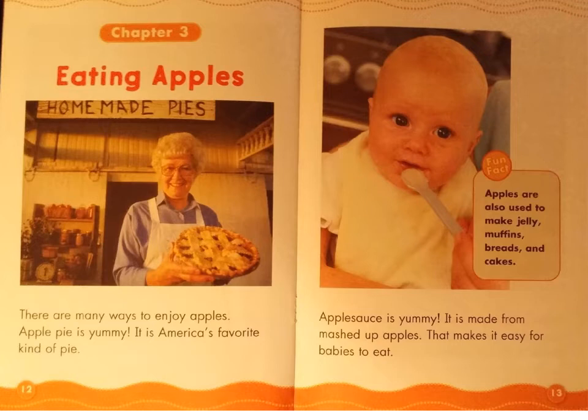There are many ways to enjoy apples. Apple pie is yummy — it is America's favorite kind of pie. Applesauce is yummy too; it is made from mashed up apples, which makes it easy for babies to eat. Fun fact: Apples are also used to make jelly, muffins, breads, and cakes.